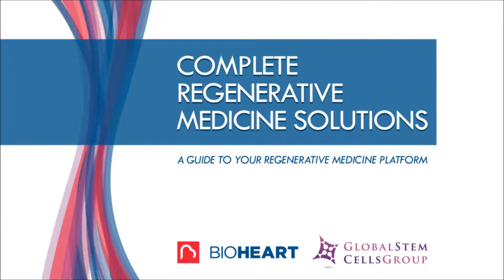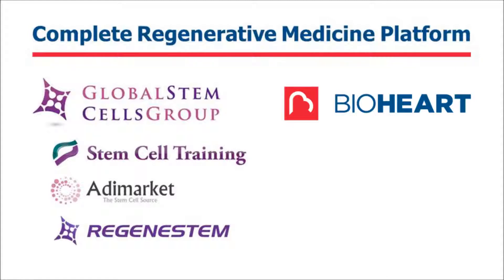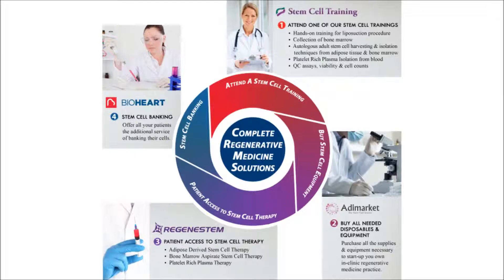Welcome to the complete Regenerative Medicine Solutions video. The following presentation is a guide to the Regenerative Medicine platform available to you. Global Stem Cells Group and BioHeart have partnered together to provide you with all the resources needed to successfully set up and administer Regenerative Medicine therapies into your practice. Together we will guide you through the four-step process of integrating Regenerative Medicine therapies into your practice.